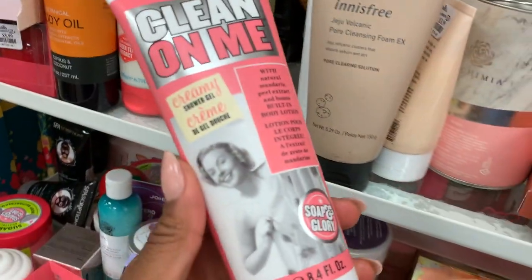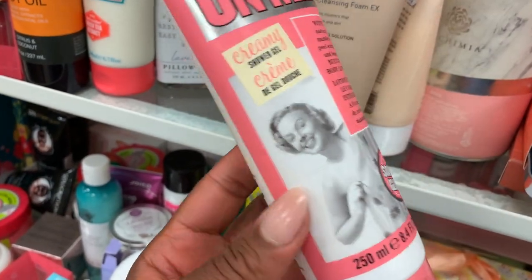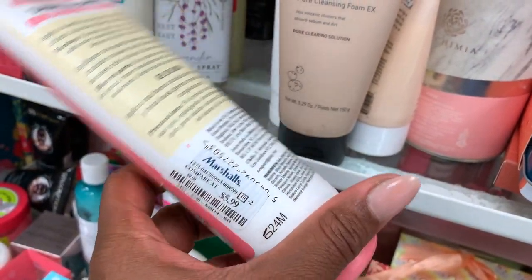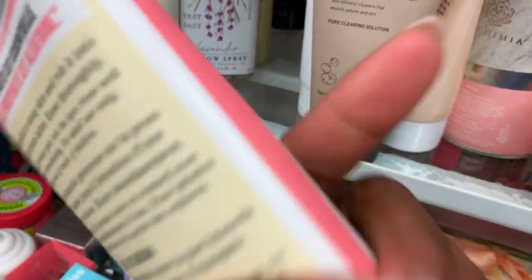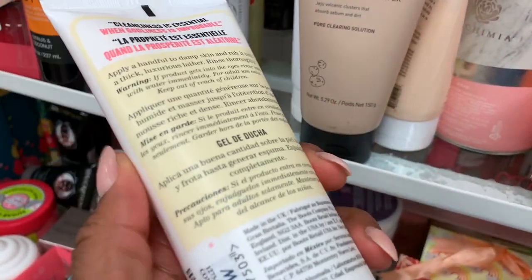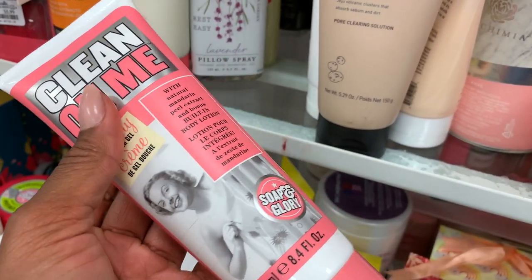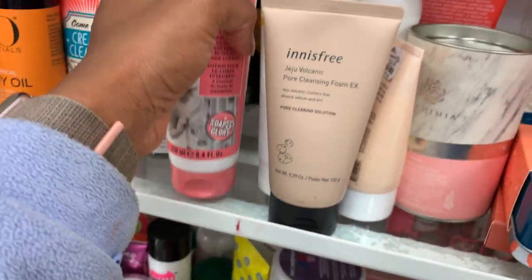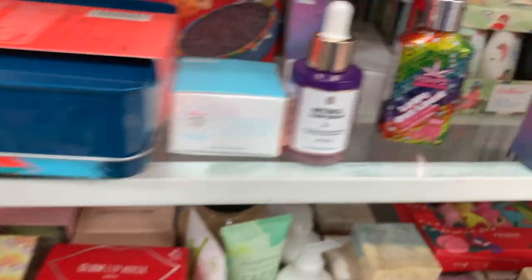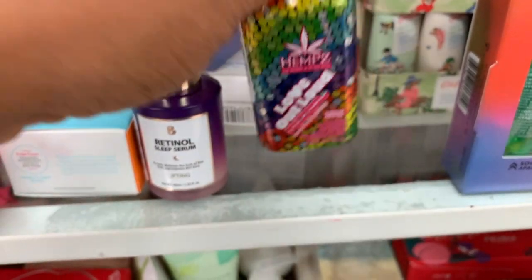I actually encourage you not to go to Target, but if you do, check out my shopping guide. Look at this — six dollars for their classic shower gel. Smells amazing, smells like perfume. Oh this is cute — juicy pineapple creamy coconut!